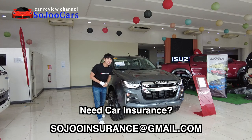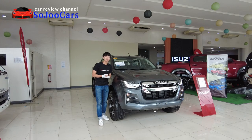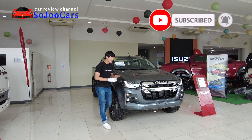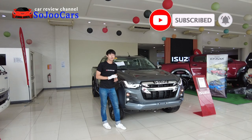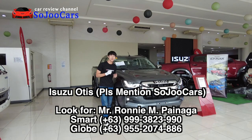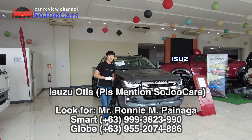Annyeong everyone, this is Ju from Soju Cars, and today I'm here at Isuzu Otis, or Isuzu Manila. If you haven't subscribed to the channel, please do consider subscribing. We finally have the D-MAX on the channel. If you want to purchase your Isuzu vehicles, please contact the person listed in the video and the description section below.